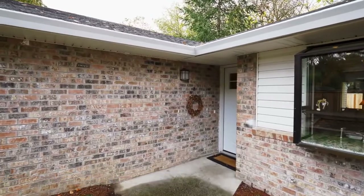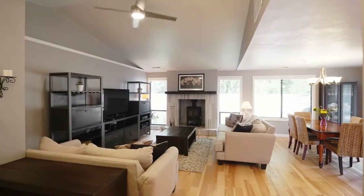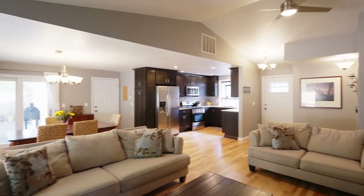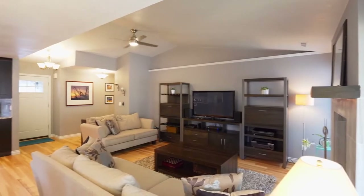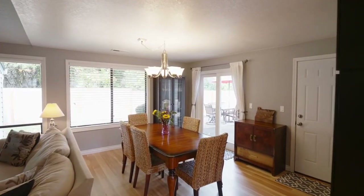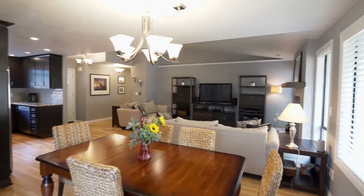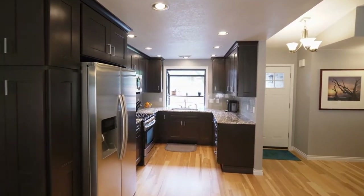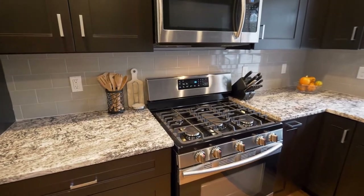Heading inside this single-level home, you'll discover an open concept floor plan, an inviting fireplace, and vaulted ceilings. The great room and dining area open to the remodeled kitchen with gorgeous granite, a pantry, and stainless steel appliances.